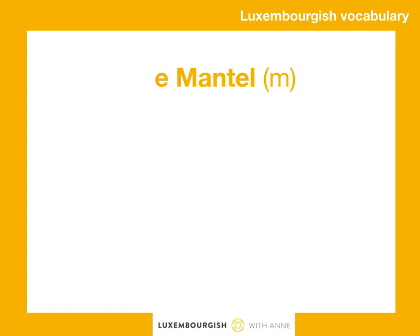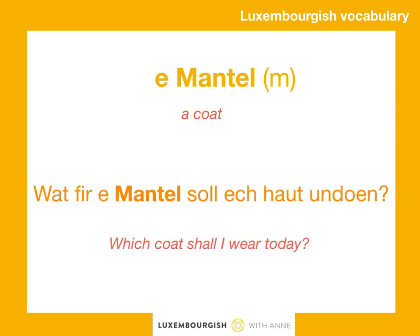Let's finish with a mantel. A mantel is masculine. Was für ein mantel soll ich haut unduen?